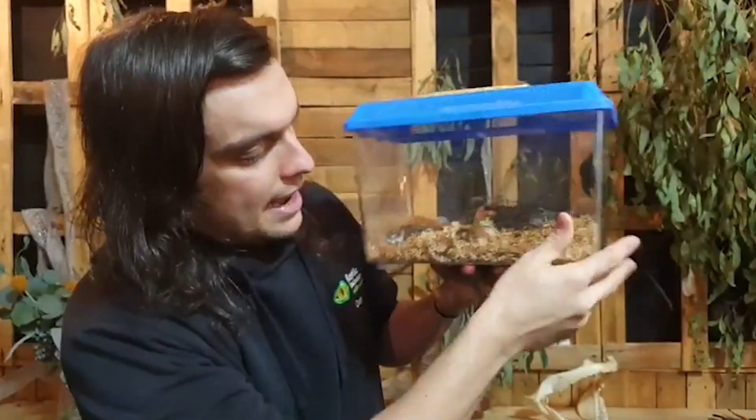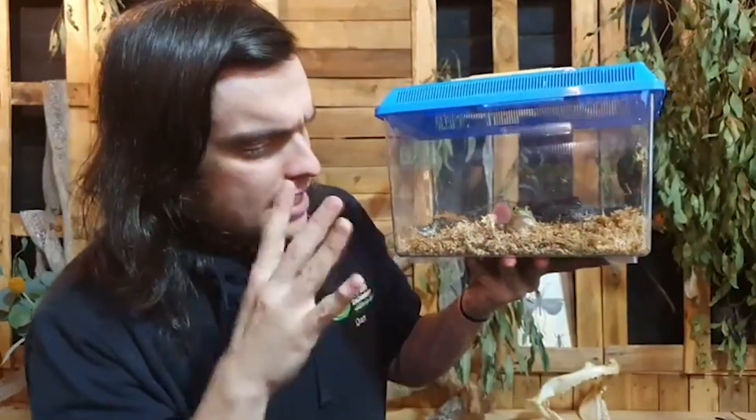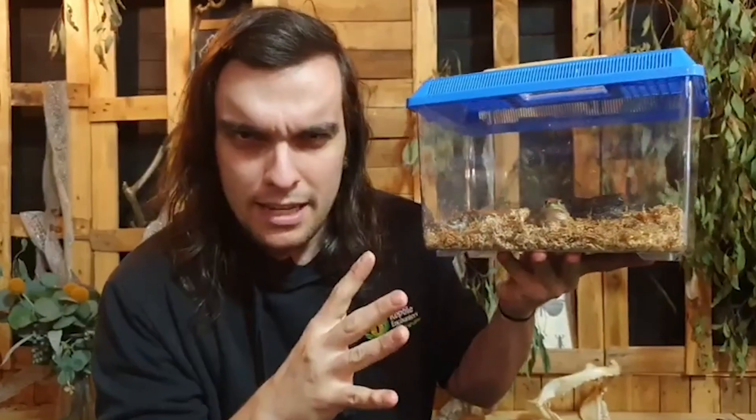Just like their cousins the growling grass frogs, these guys have got some very weird ways of going about their business. First of all, they don't mind coming out during the day. That's really strange because most of our frogs here in Australia come out at night. What they'll do is come out through the reeds and aquatic vegetation and bask in the sun — just like a blue tongue — getting nice and warm and all that good UV radiation.